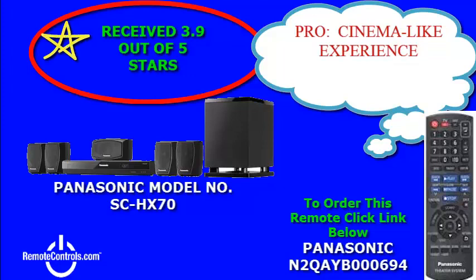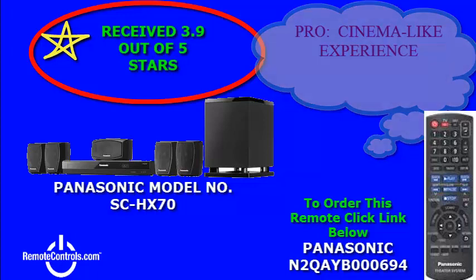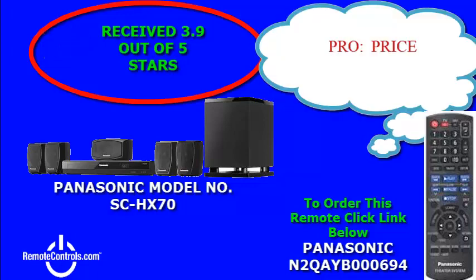Welcome and thanks for joining us for a review of Panasonic's SC-HX70 5.1 channel DVD home theater system. This DVD home theater system delivers clear vivid viewing all the time with Dolby Digital and Dolby ProLogic surround sound.